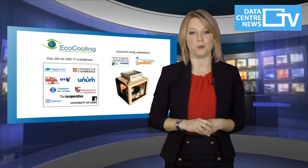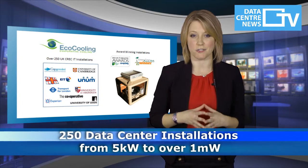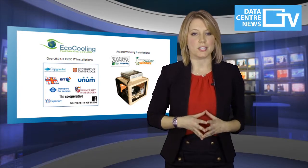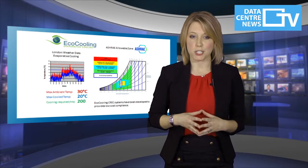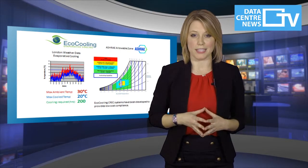A combination of EcoCooling's vast experience with over 250 data centre installations — from 5 kilowatts to over 1 megawatt — together with the latest recommended cooling guidelines from ASHRAE provides the engineering and operational basis for a compliant system.